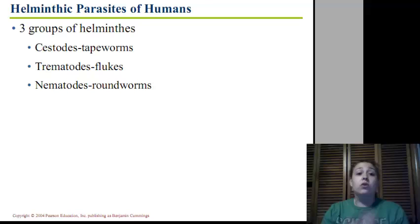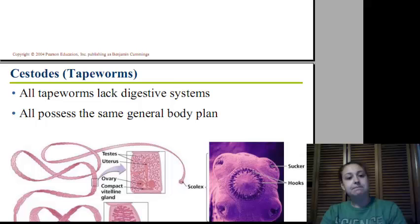We have three types, or three groups, of helminths. We have the cestodes, which are the tapeworms; the trematodes, which are the flukes; and the nematodes, which are the roundworms. We're going to look at the first two today — the cestodes and the trematodes.